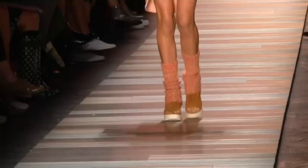Trends — it's hard to say. I find that long hair is still in, and I think that waves are always beautiful.